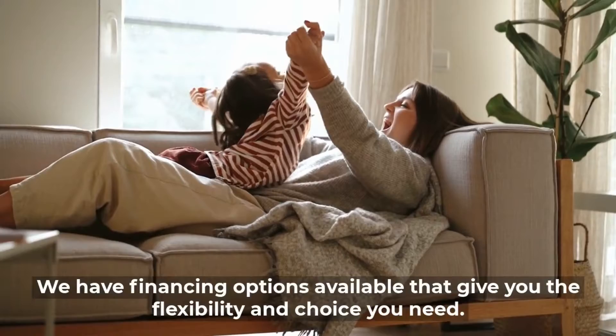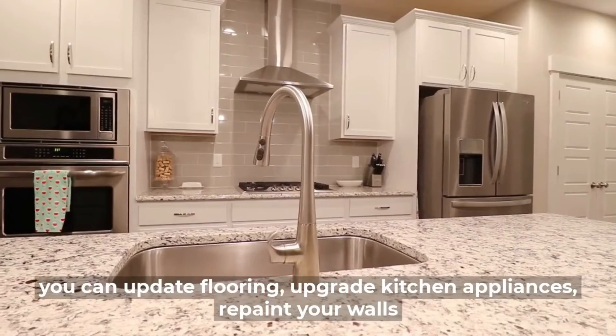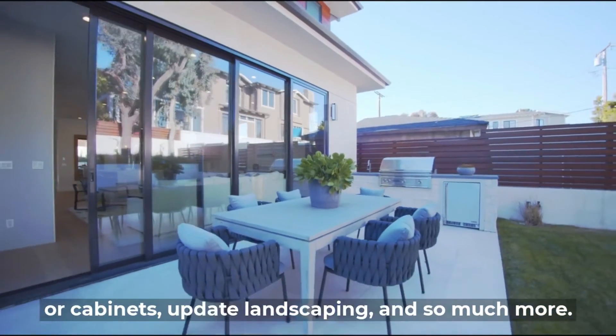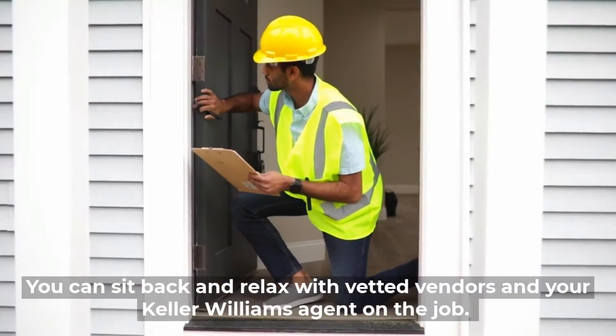Through the Ready programs, you can update flooring, upgrade kitchen appliances, repaint your walls or cabinets, update landscaping, and so much more. The best part — you can sit back and relax with vetted vendors and your Keller Williams agent on the job.